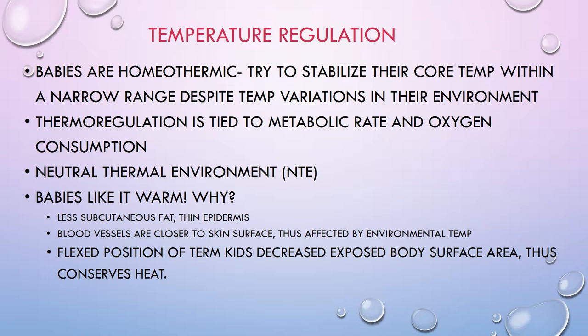As far as temperature regulation goes, babies are homeothermic — they try to stabilize their core temperature within a narrow range despite variations in their environment. We strive to keep babies in a neutral thermal environment (NTE), which means their metabolic rate and oxygen consumption are at a minimum and body temperature is maintained through thermal balance. The NTE for babies is 32 to 34 degrees Celsius, or 89.6 to 93.2 degrees Fahrenheit, with 50% humidity.